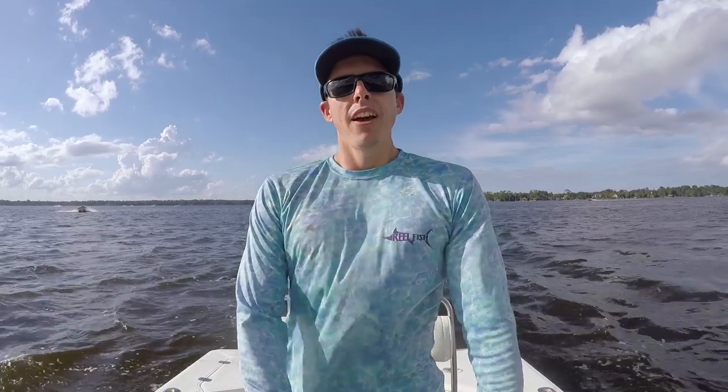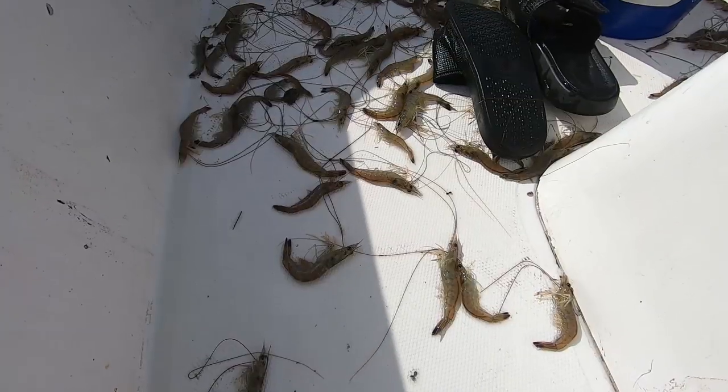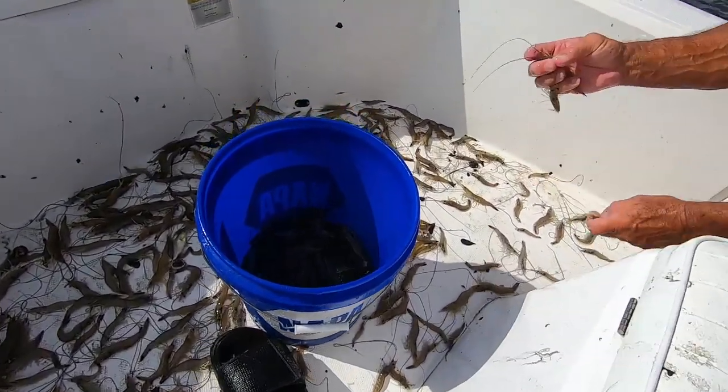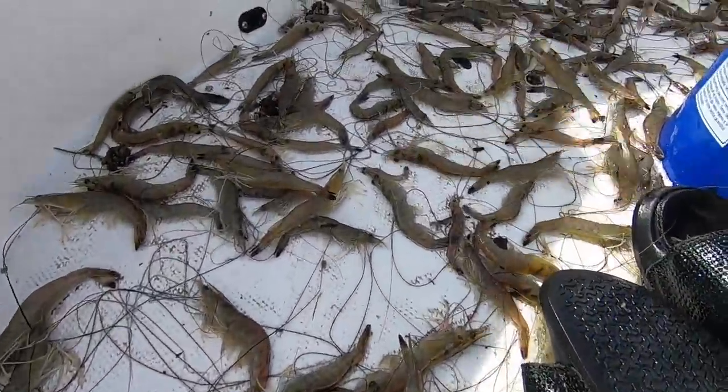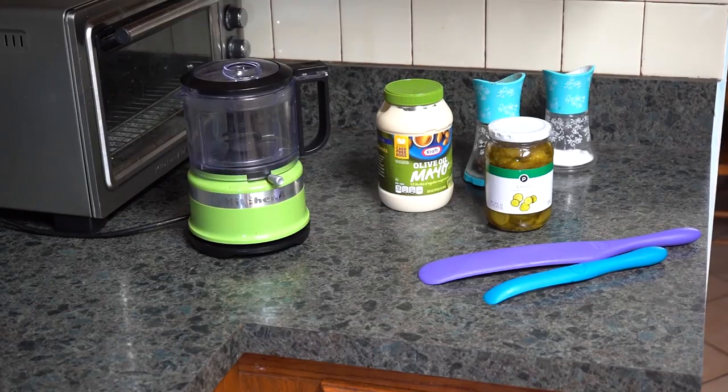All right guys, we did pretty good on the shrimp — not killer, not crazy numbers, but probably about two and a half gallons. In Florida there's a five-gallon limit per boat, so not too bad. They're pretty decent size. That's how you catch shrimp during the day. Now here's a cool little recipe for cooking those shrimp — it's a good easy recipe, easy to make and have as a snack, or take it to work. It's one of those meals that's easy, good, and tasty.